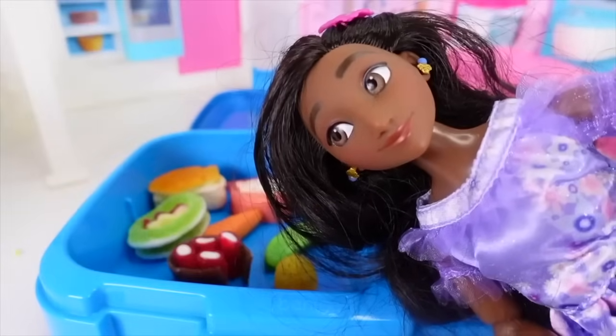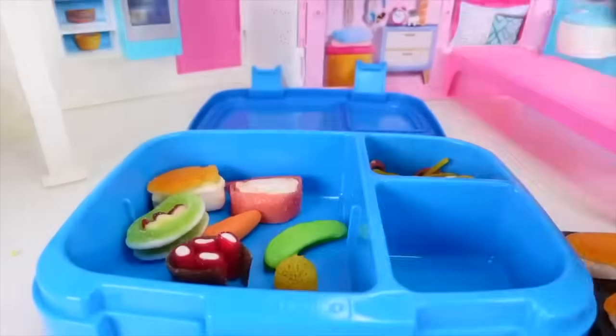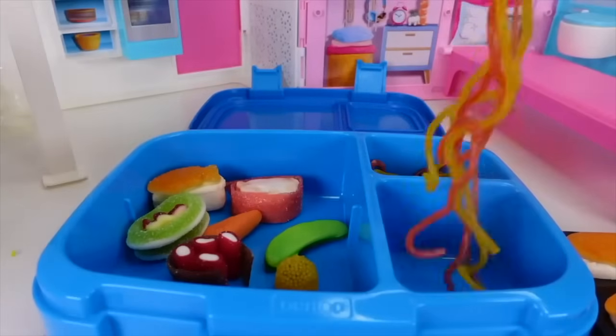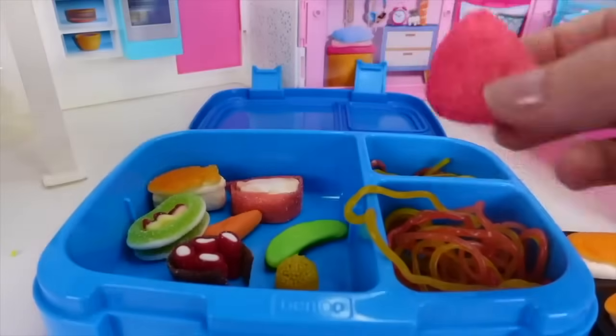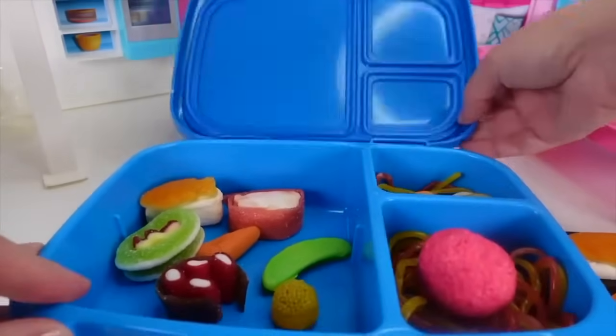Another yummy sushi roll, and we have some caviar fish eggs - that's gonna be stinky at school, so I think I'll be skipping that in my lunch. I still have room in my lunch box and I just love these noodles, so I'm going to put more noodles in there. I also have this little dessert that I'm gonna pop right in there. Time to close this up!